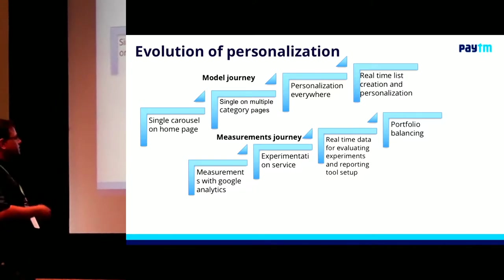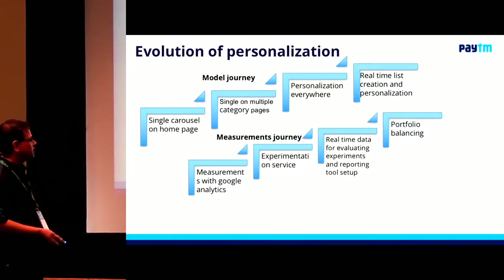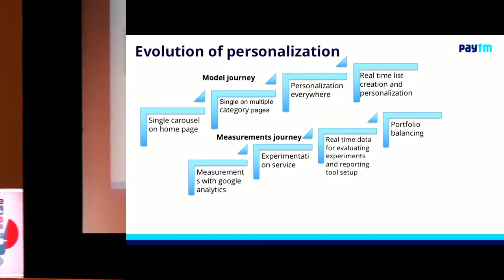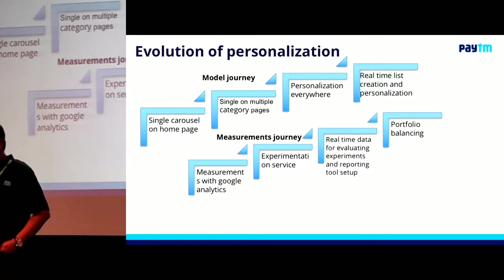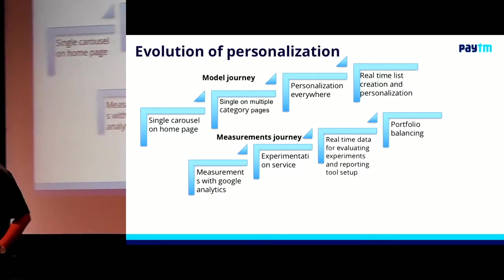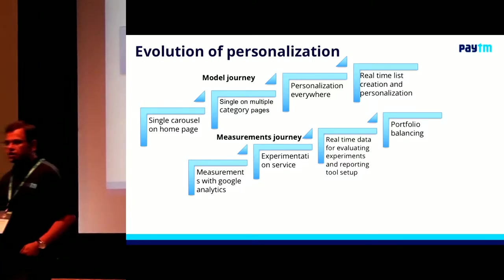We built an experimentation service, and we baked all of that into our measurements platform. Then we went on and did real-time data for evaluating experiments and built a really cool reporting tool. We have folks from our data lake team who helped us build a reporting solution, and now we can literally see all of this data in near real time.